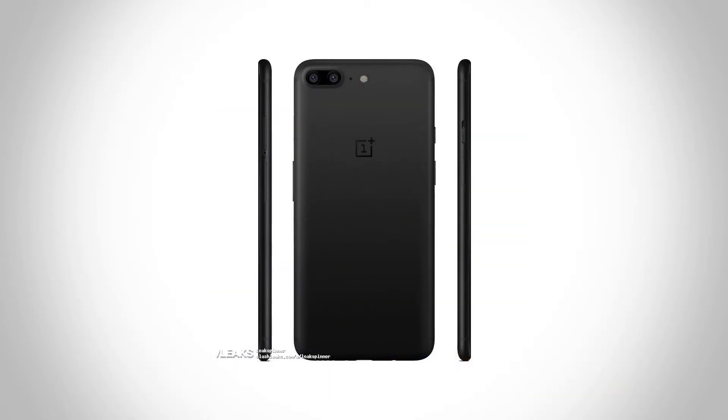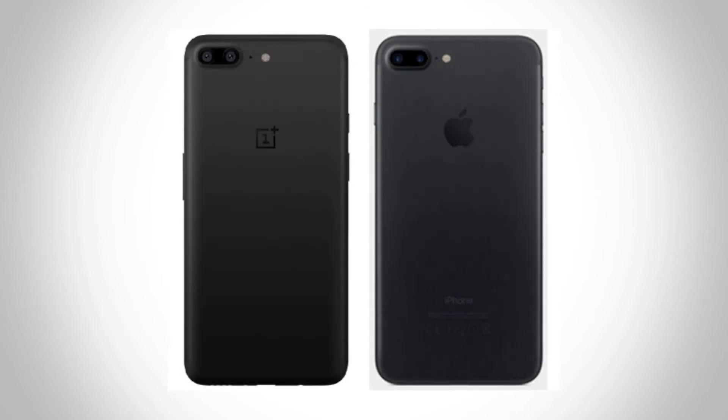The most hilarious thing about the new OnePlus 5 is the back. We got the dual camera setup at the back with the LED flash and a microphone, and this looks exactly like the iPhone 7 Plus. The OnePlus logo is also placed just like the iPhone's.